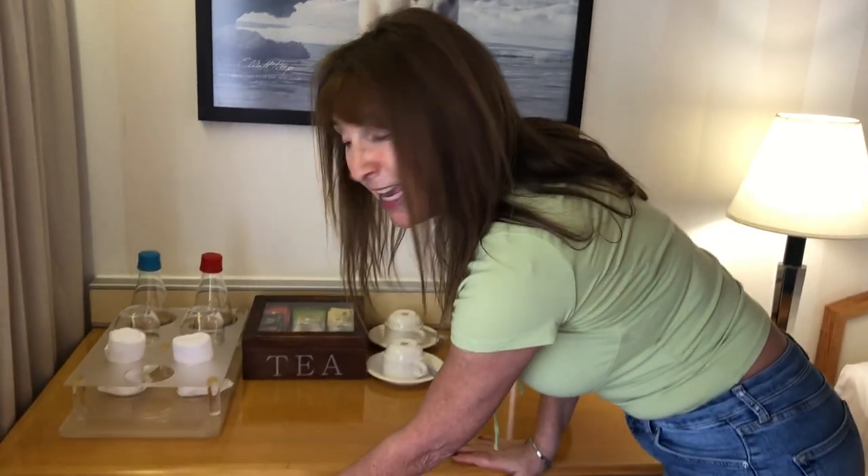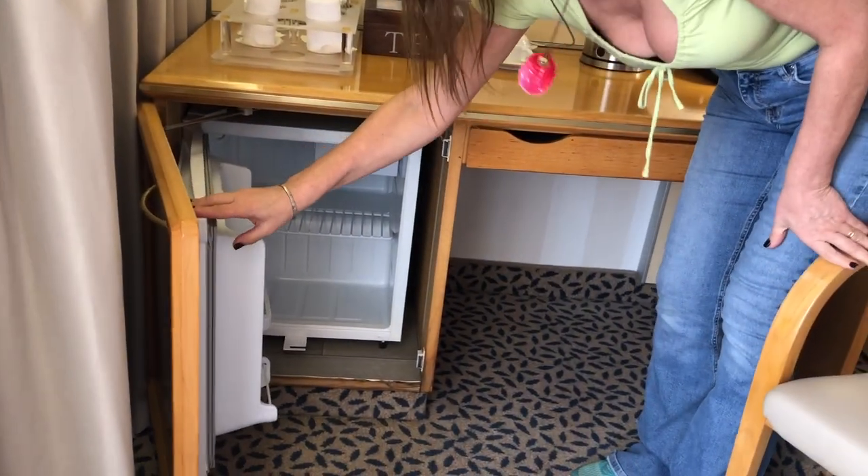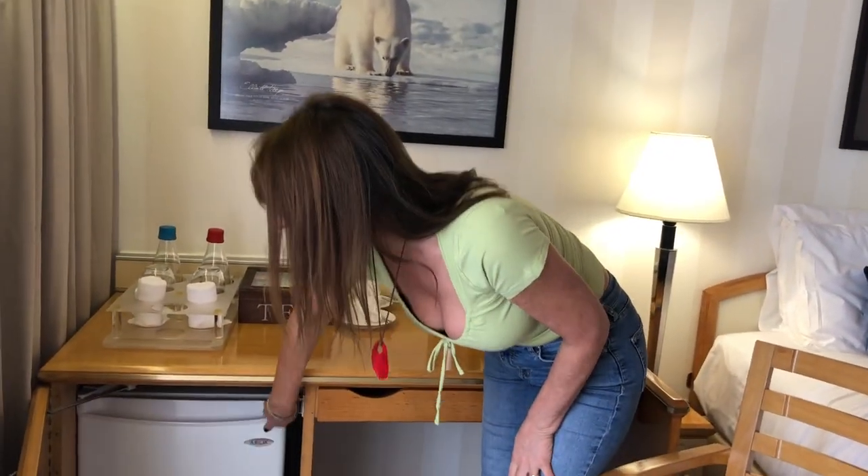There is a fridge here. It's empty because everything is included — you have free wine with meals, free beer, and free soft drinks as well. So there's really no need to fill up that mini fridge.